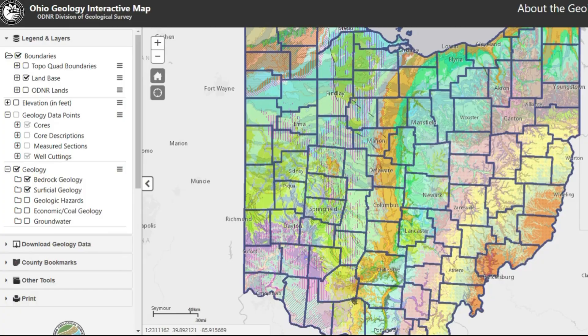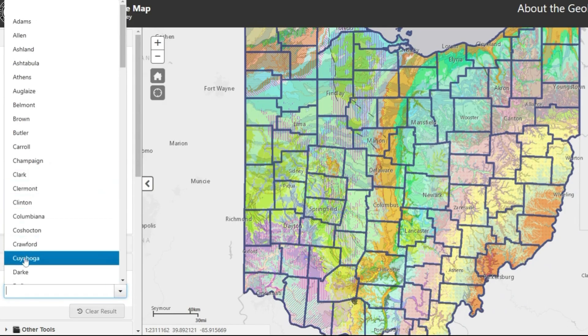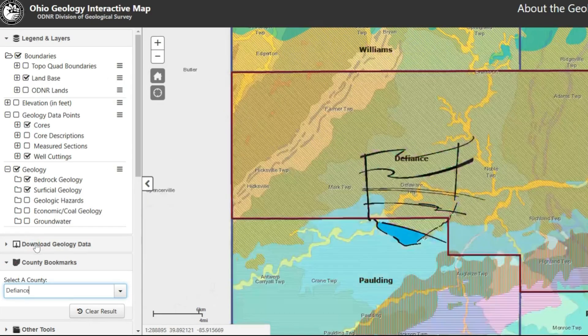These locations were carefully selected based on geological evidence, and best of all, this data is available to anyone. With a little research, a sense of adventure, and a gold pan, you can start your own prospecting journey in Ohio. Let's explore the science, history, and thrill of discovering glacial gold right in our own backyard.